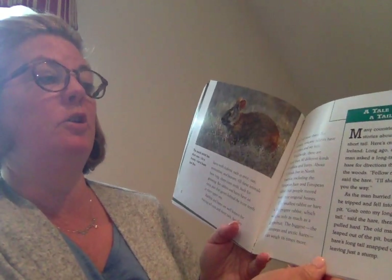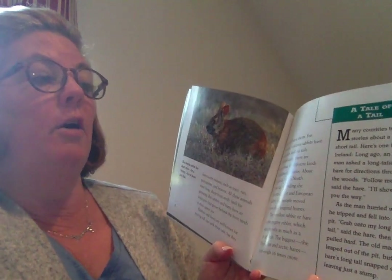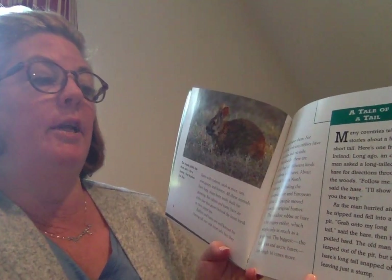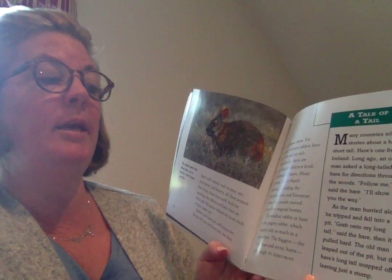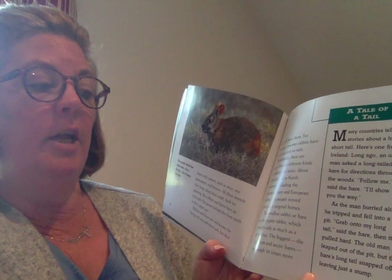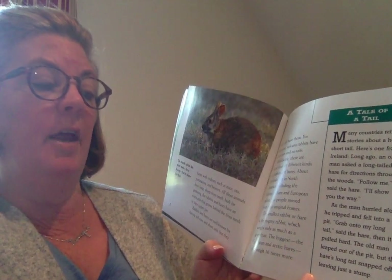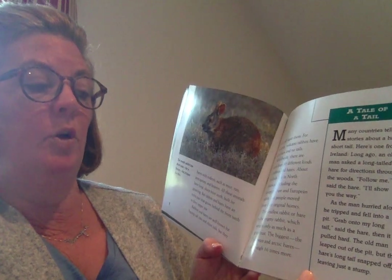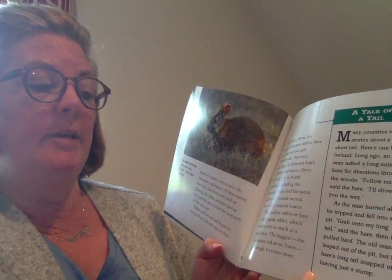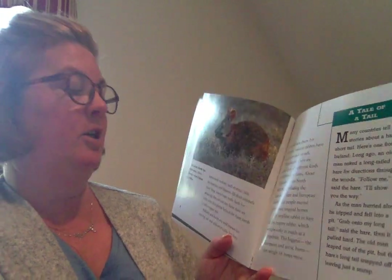Many countries tell stories about a hare's short tail. Here's one from Ireland. Long ago, an old man asked a long-tailed hare for directions through the woods. 'Follow me,' said the hare. 'I'll show you the way.' As the man hurried along, he tripped and fell into a pit. 'Grab onto my long tail,' said the hare, and then it pulled hard. The old man leaped out of the pit, but the hare's long tail snapped off, leaving just a stump.